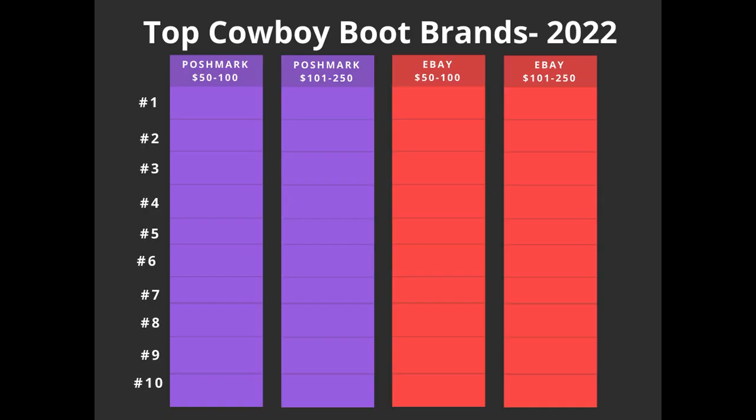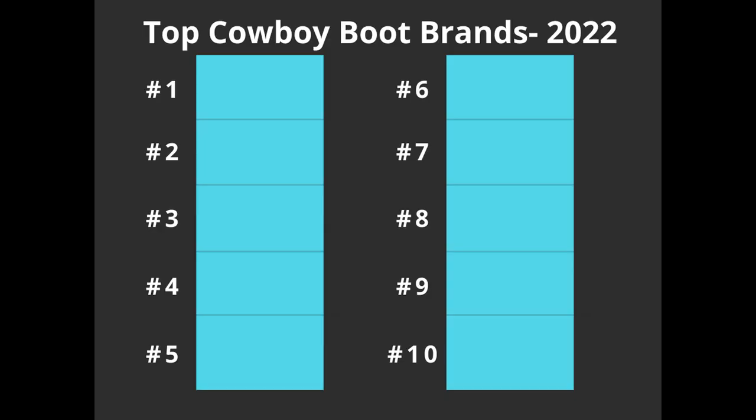That left me with four lists of top 10 brands for each of those four categories. Then I took all 1,000 brands pulled from those 1,000 listings and tallied them up to get my true top 10. But first, I'm going to start with what I call the five honorable mention brands — brands that ended up on one of the lists but did not make the overall top 10.